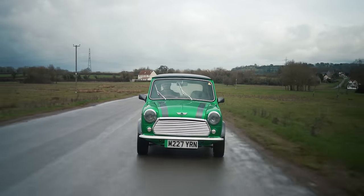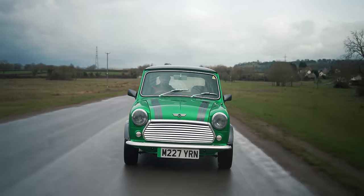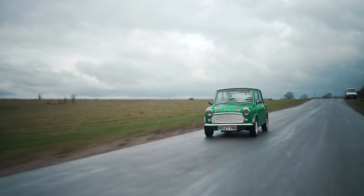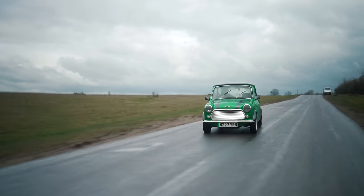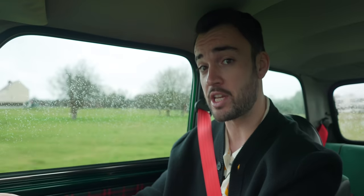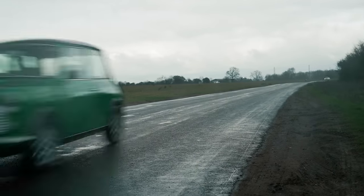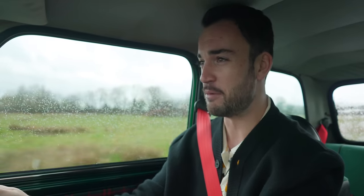Hello, welcome to the latest edition of Huge Man Tiny Car. This is a classic Mini and it took a lot of yoga, two bottles of baby oil and a long pointy stick to fit me in here — do not ask where the stick went, but oh, it was worth it. I've always wanted to drive one of these and it's everything I hoped it would be.